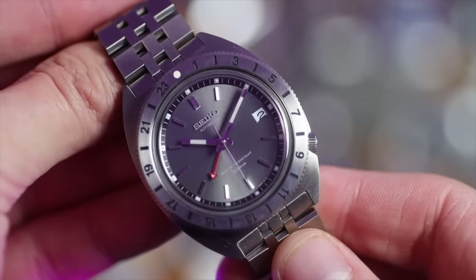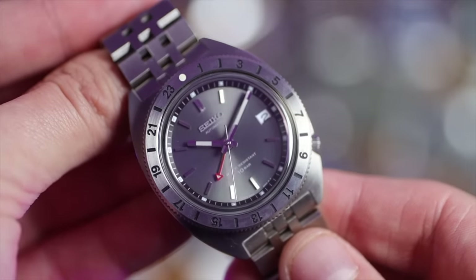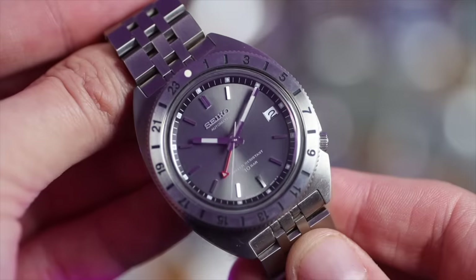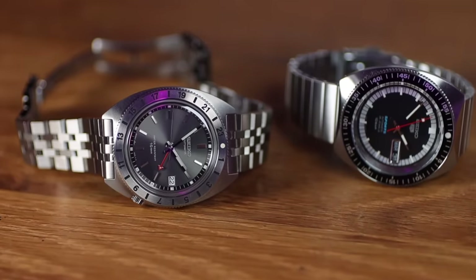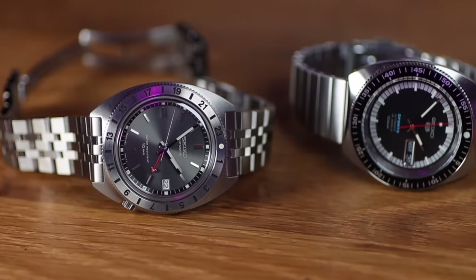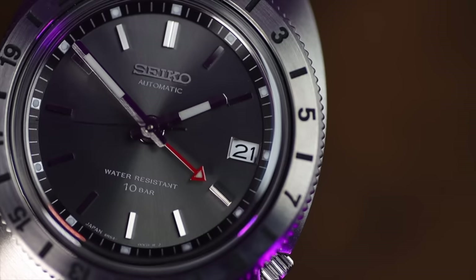The final Seiko is my latest acquisition, the SPB411 Navigator. When I got this watch in for review, I had to have it. This is a reissue of the first Seiko with a twisty bezel and a GMT function. Beautiful size, beautiful dial, beautiful bracelet. It's a tad expensive for what it is with the 6R35 movement, but if you want these watches, you've got to pay the money.